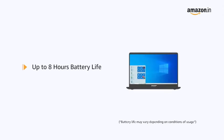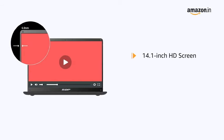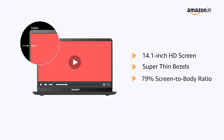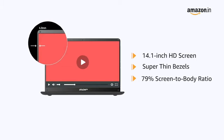It comes with a battery life of up to 8 hours. This RDP Thin Book has a 14.1-inch HD screen with super-thin bezels and a 79% screen-to-body ratio, offering an expansive screen space for an immersive viewing experience.